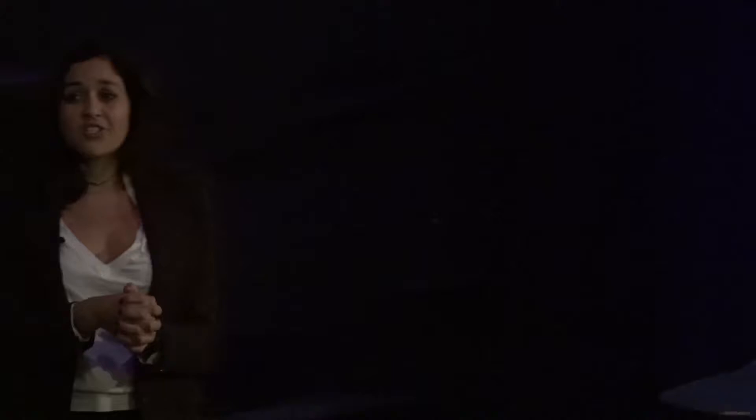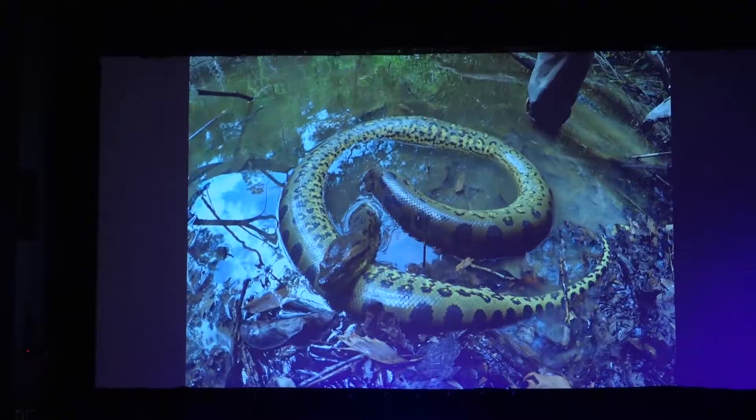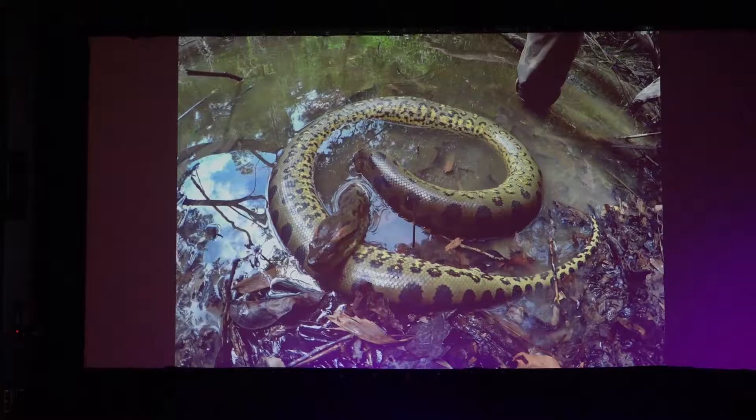This is a dead anaconda we found — we're not exactly sure what happened. It had a meal in its belly and was found in a swamp with a bunch of electric eels. The indigenous people believe this anaconda was trying to get in among the electric eels and was shocked to death, because electric eels are also pretty ferocious.